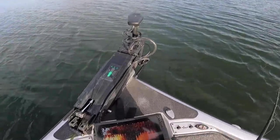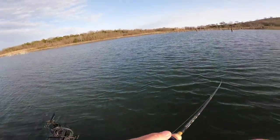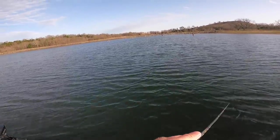You guys can see this grass on the live scope — it is really thick, but there are some edges. These crappie are probably going to be on one of these sharp edges out here.